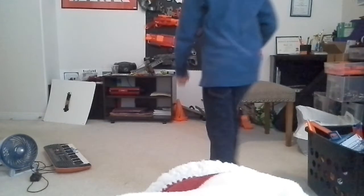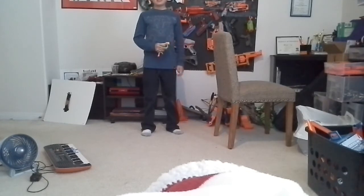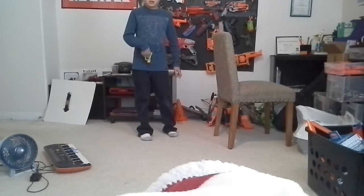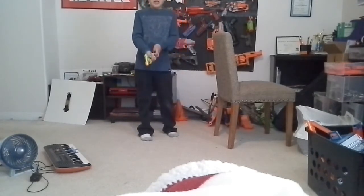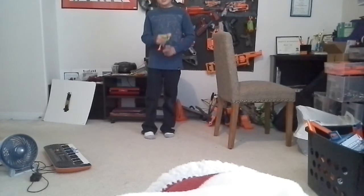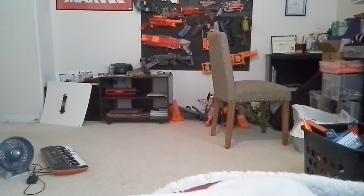Okay guys, so coming in at number 4, we have the Nerf Jolt, which is really compact and really easy. I believe it's going for $6 where I'm living right now. I always run this in a war because you can just put it in a pocket, whip it out, and shoot. You can always count on this to protect you. It may not be one of the big guns, but it still is one of the best Nerf Blasters out there.